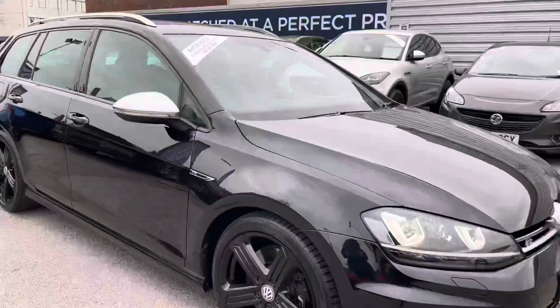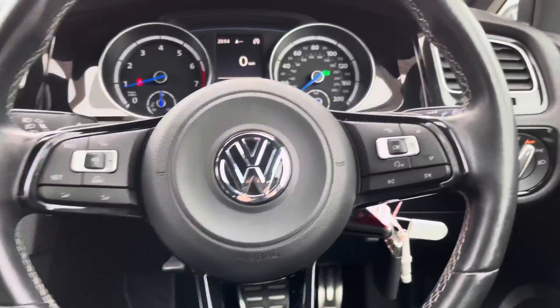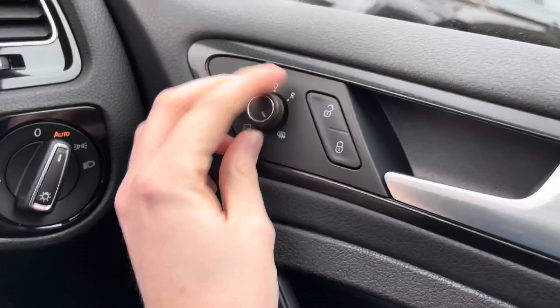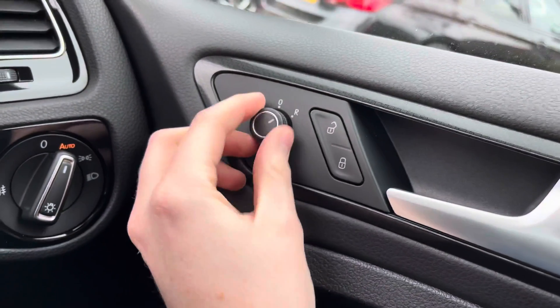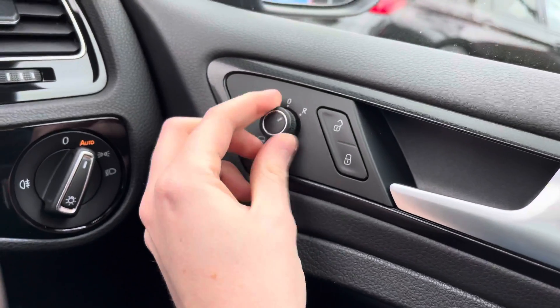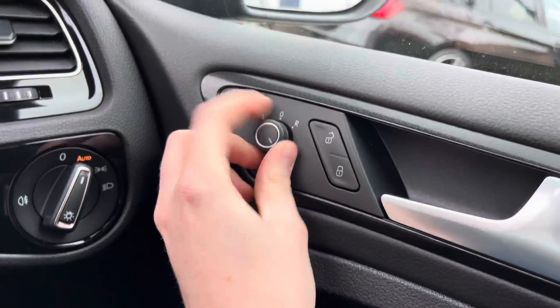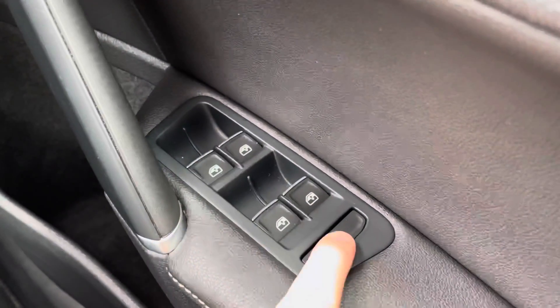Now hopping in and looking at some of the key features this Golf R has to offer — starting on the driver's door, you will find your electric mirror adjustments that include heating and folding. With the folding, you can quickly fold the mirrors in and keep them nice and protected. It's super handy for example when parking on narrow roads, as they tuck nice and tightly into the vehicle and prevents them from being knocked off by other road users.